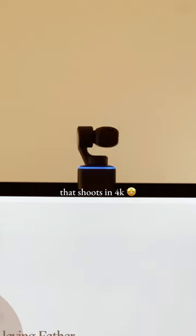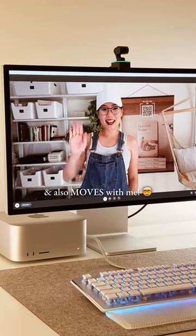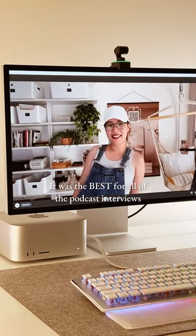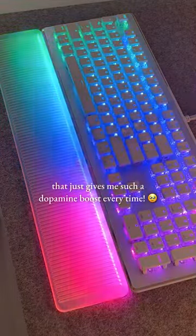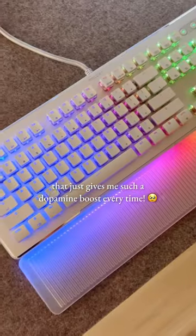8. This awesome 360 webcam that shoots in 4K and also moves with me. It was the best for all of the podcast interviews I had to do for my book promo. 9. This RGB keyboard that just gives me such a dopamine boost every time.